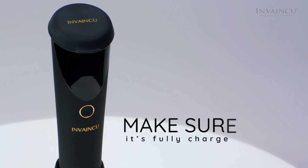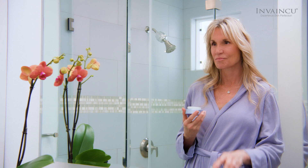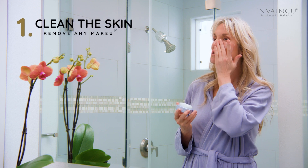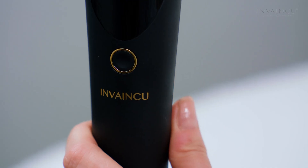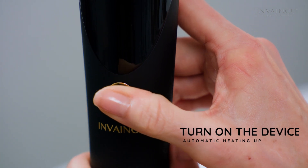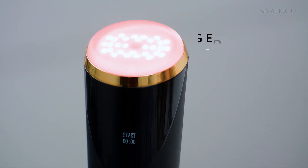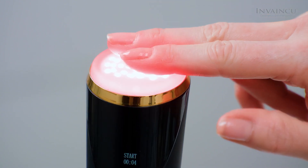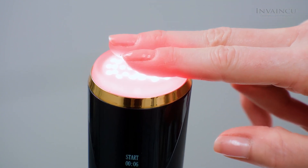Having healthy skin means looking younger. To use TurboX, first make sure it's fully charged. Step 1: Prep. Clean the skin with a cleanser, removing any makeup or impurities. Turn on the device — it will automatically heat up. The TurboX is equipped with a cutting-edge timer that provides time control for the most efficient treatment. You can use the glass probe directly on your skin.